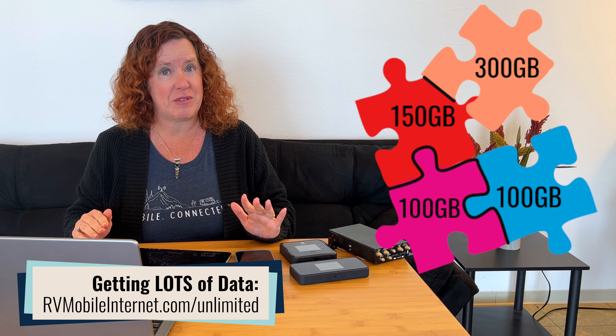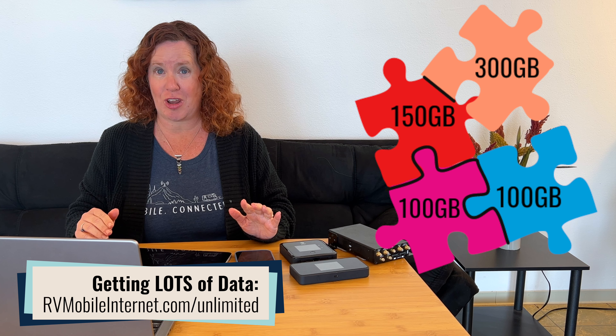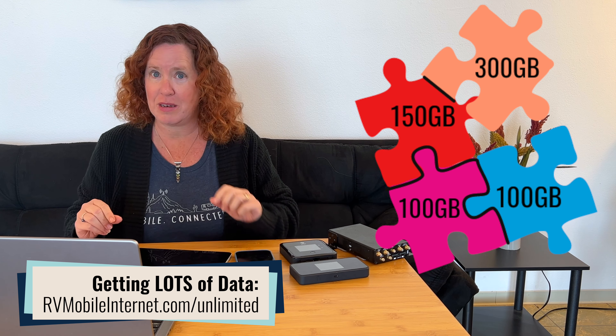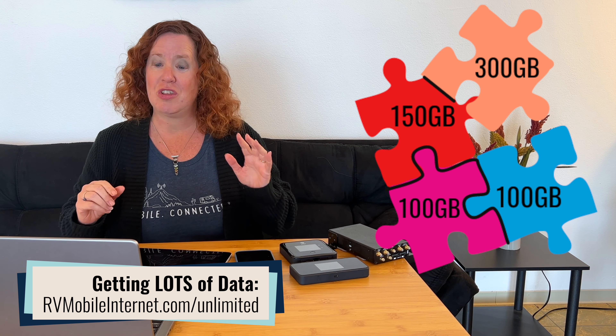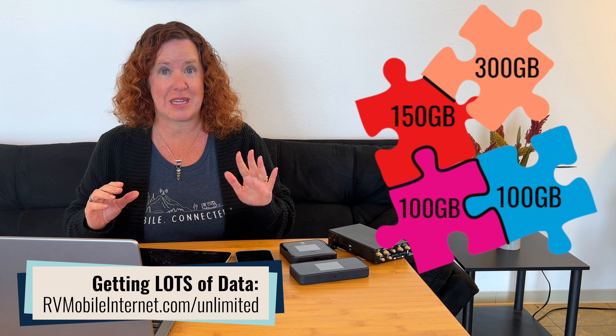These devices do require a specific type of data plan — you're not going to be able to use just a smartphone or tablet plan in these usually. We are in a great time period where all carriers are offering direct plans with usable amounts of data. If you are redundant and have multiple cellular carriers in your setup, which we recommend, you can put together a lot of data by combining plans.